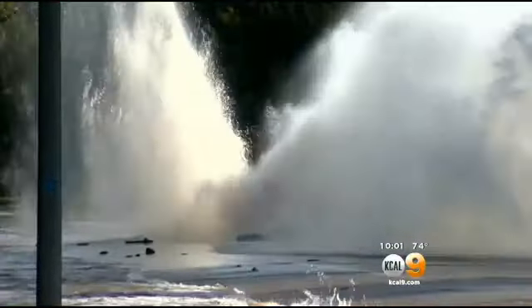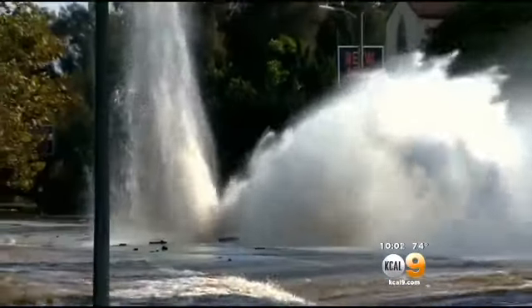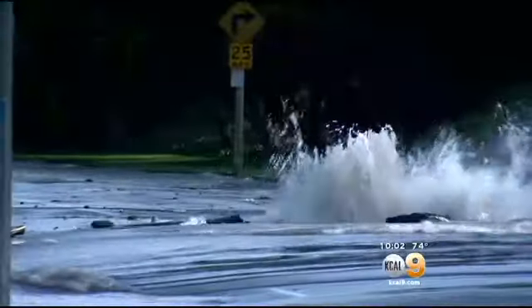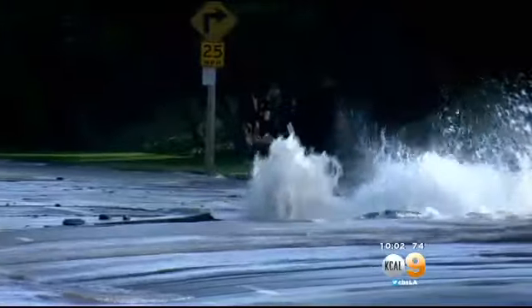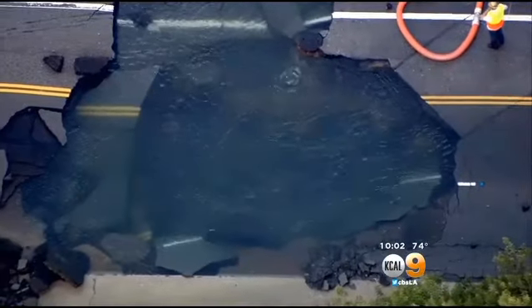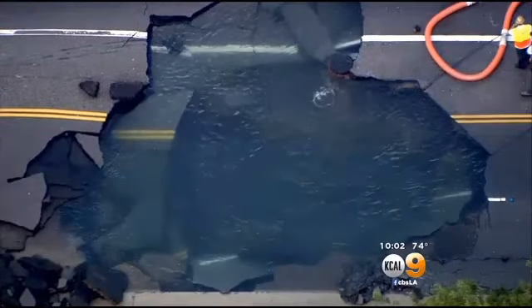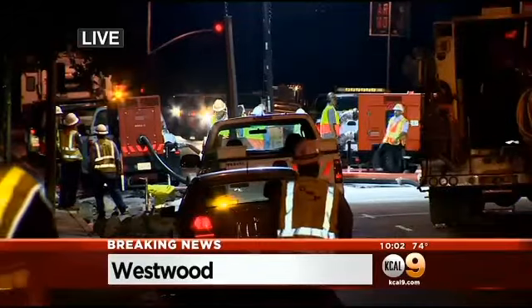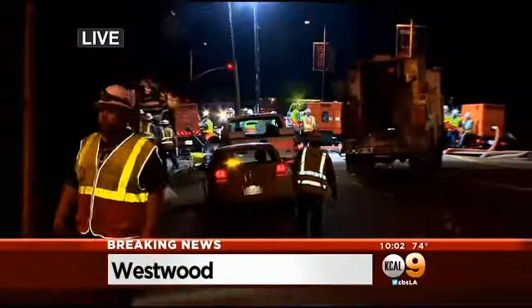So for more than an hour, the geyser continued to flood Sunset Boulevard. Slowly the force of the water began to diminish, and about three and a half hours after it all began, the geyser turned to a trickle, leaving behind a crater that consumed most of Sunset Boulevard. The water has been shut off and repairs will now begin through the night. As for how much water was lost, the DWP estimates somewhere between 8 and 10 million gallons. But the most important number is zero — at the end of the day, there were no injuries.